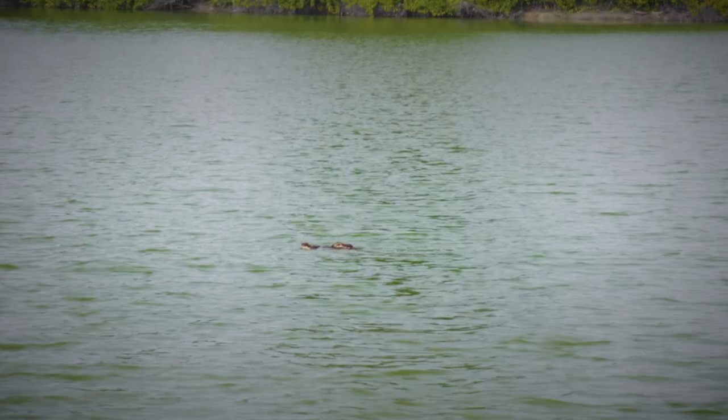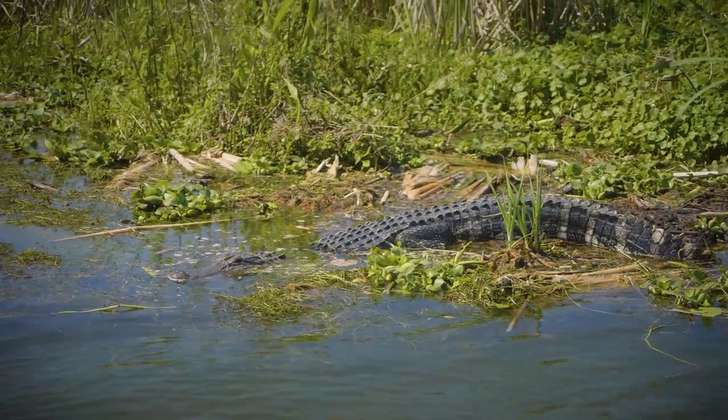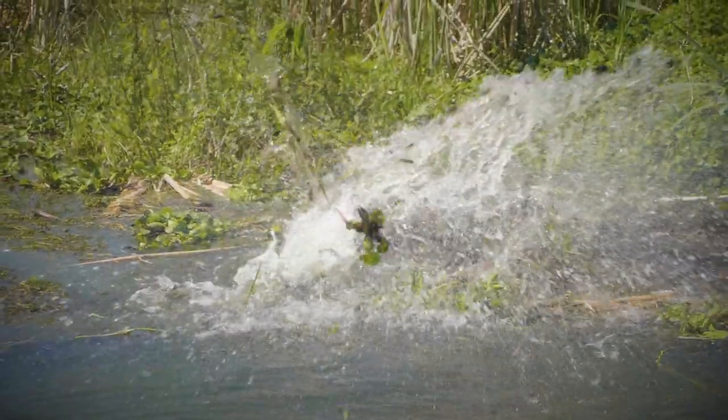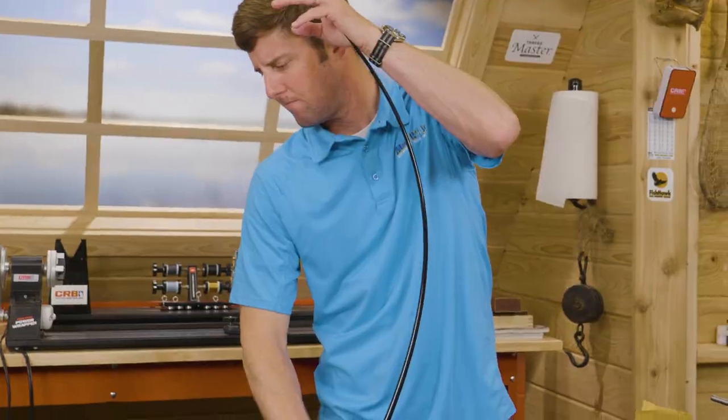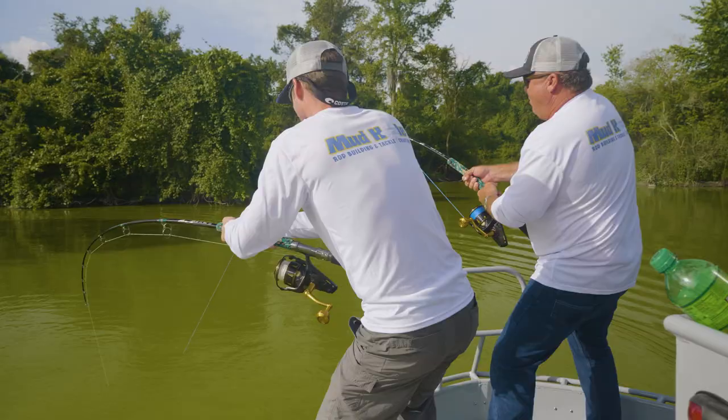On this episode of Mud Hole TV, Big Show Terry Scroggins puts the Mud Hole team on their craziest catch yet — taking no chances, the team builds arguably two of the toughest fishing rods ever made.